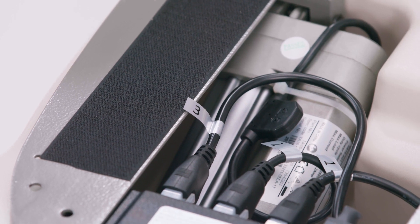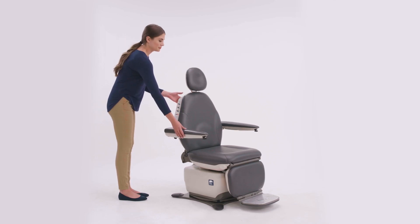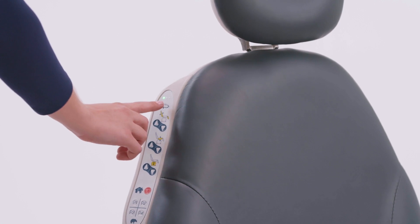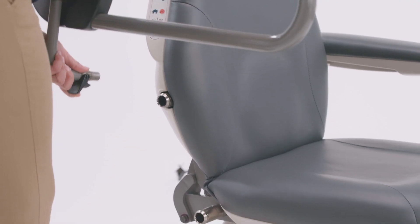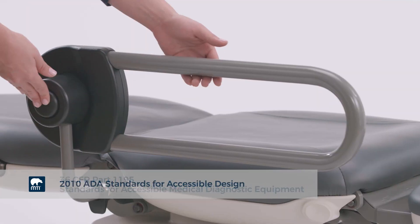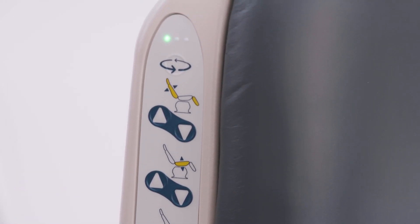The low voltage DC motors provide ultra quiet and smooth operation. The 464 and 463 chairs feature an electronic swivel lock — simply press the swivel button and rotate the chair to the desired location. A crucial feature is that when used with MTI's transfer support, they comply with ADA regulations.